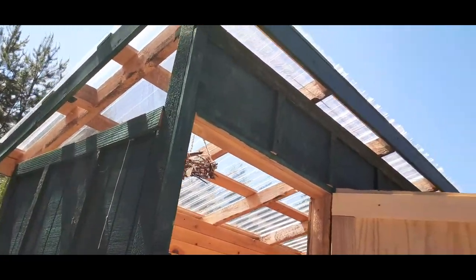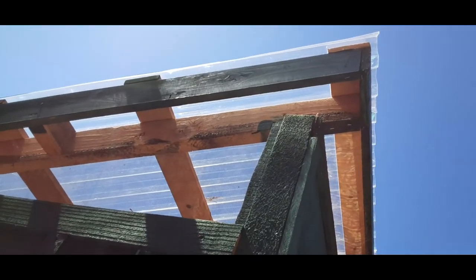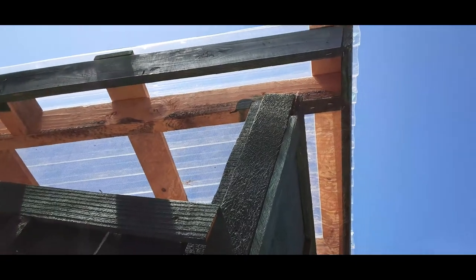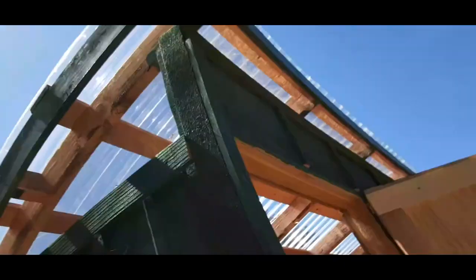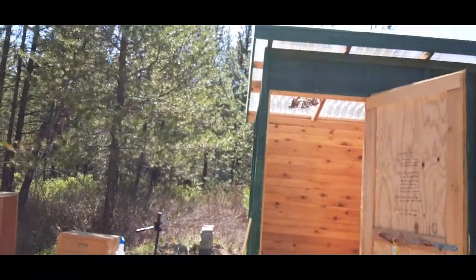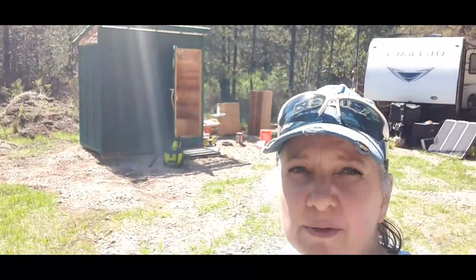We put up netting all around the outhouse, but I just realized between that two by four or two by six and that plastic at the top, that's how the bee is getting in. Look at him — he's looking to get back in his house. I made him mad.